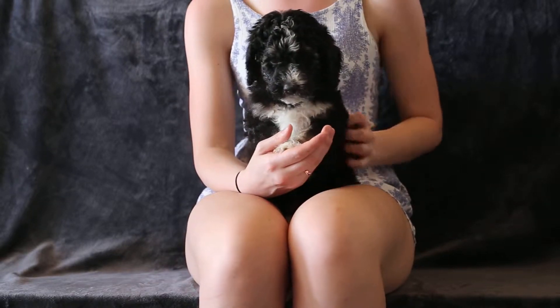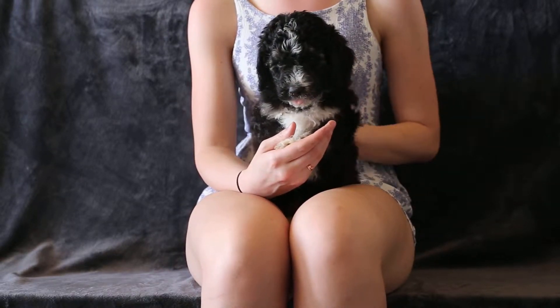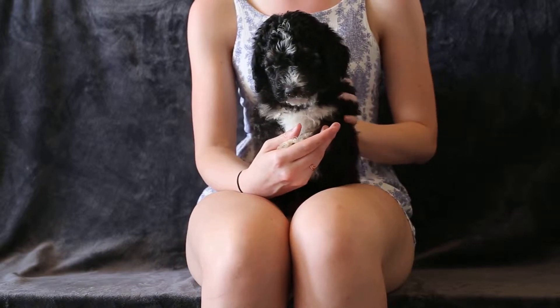This is Purple Girl. She's an F1B standard Bernedoodle from Mavis and Augustus, and she weighs 6 pounds, 4 ounces.